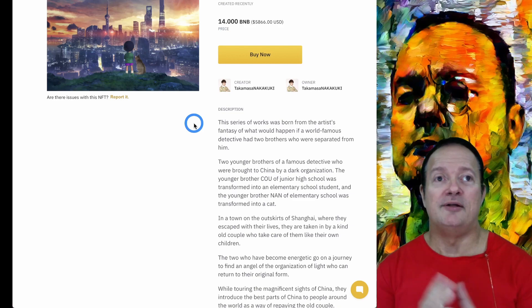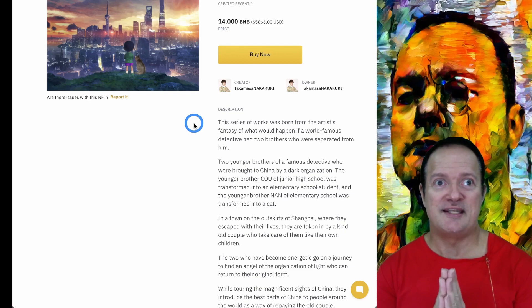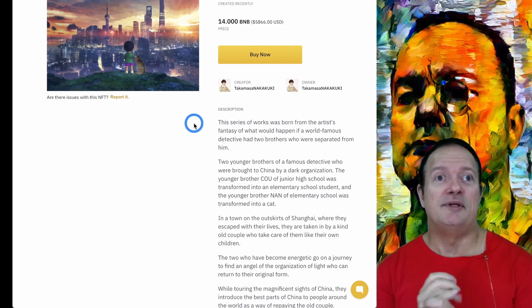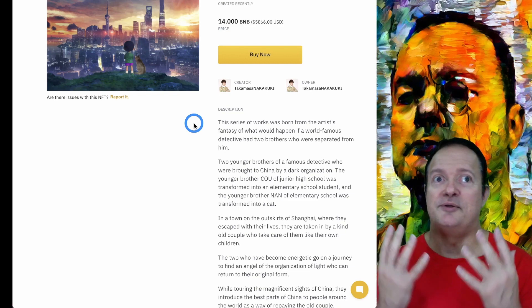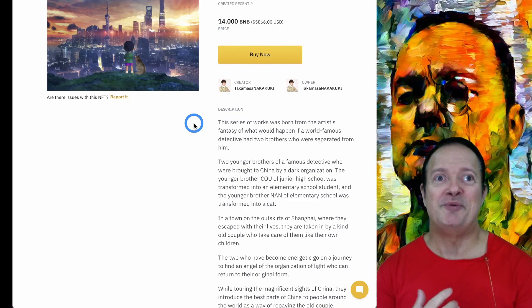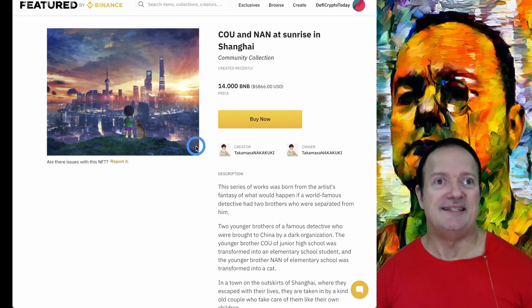It gives you a bit more background on what you're buying — it's not just speculation for the sake of making a buck. There's nothing wrong with making money with NFTs. If you can buy something and sell it for a million dollars later, good for you. But there's also an artistic value to these things which I'd like to be able to appreciate. Knowing a little bit what the artists had in mind gives me a further understanding of the art.